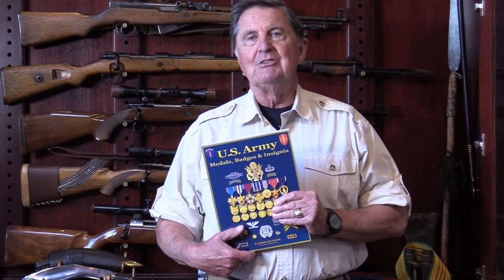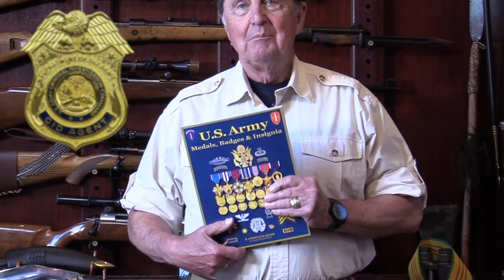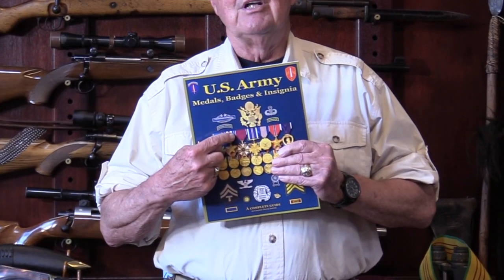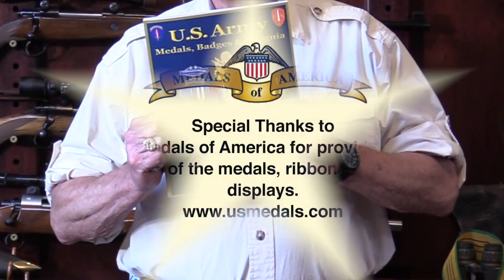Thank you for joining us today for our show on United States Army Identification Badges. I hope you enjoyed it — I thought some of them are pretty interesting, especially the Presidential Identification Badge, and then there are a couple that I hope you never do get to see, like the CID and so on. By the way, all of the information today came from our newest book, United States Army Medals, Badges, and Insignia, available on Amazon.